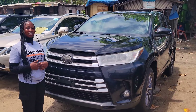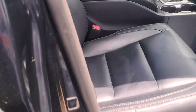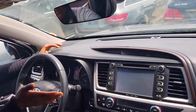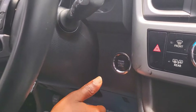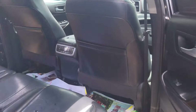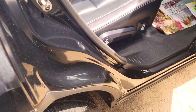This is a foreign used Toyota Highlander limited edition 2018 model. It has a V6 engine and a black leather seat interior. Clean dashboard, factory-fitted AC, reverse camera, sound system, automatic transmission, two cup holders, pigeonhole, keyless entry, control buttons on the steering, and an open roof.